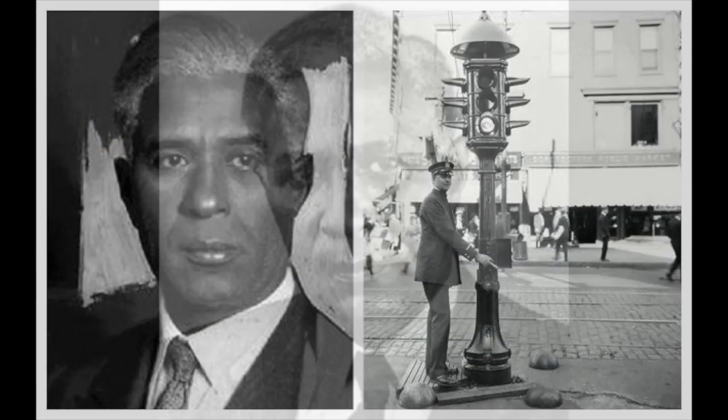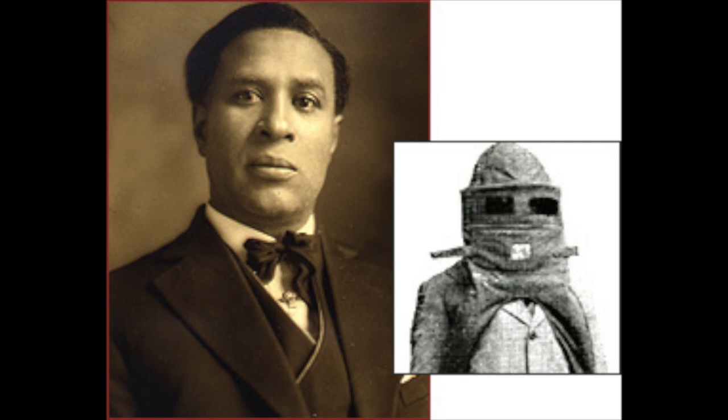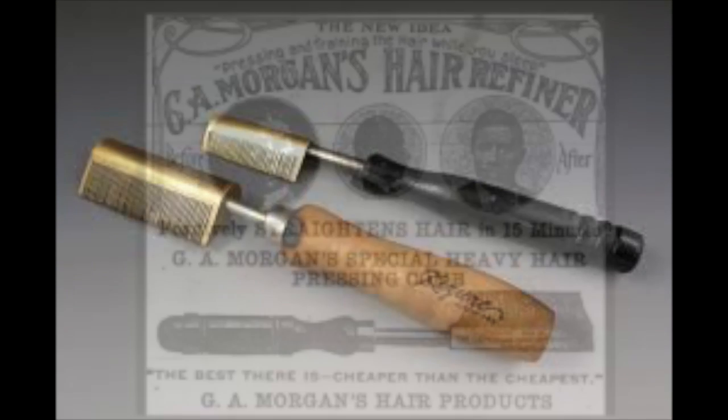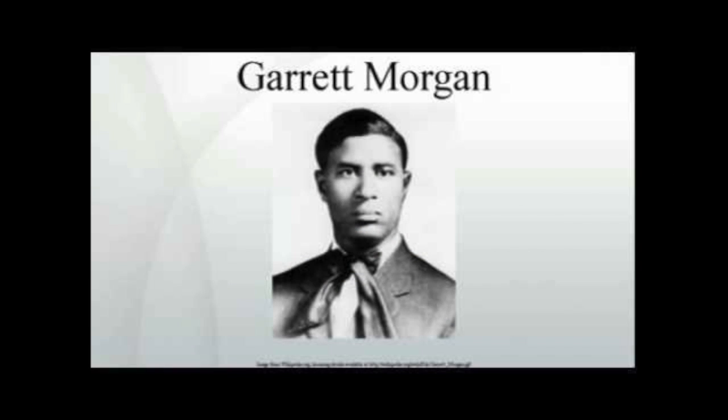Garrett Morgan invented a lot of things that we still find useful today — the gas mask, the traffic light, and hair care products. We can see how his inventions changed our way of life and how important they are to black culture. It's important for people to know it was a black man who created these things. Garrett Morgan, thank you for your contribution — we salute you for it. That concludes this episode of Everyday Black History. Please tune in again soon.